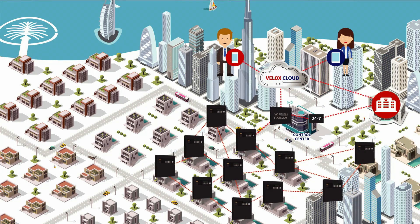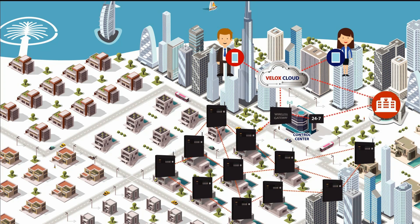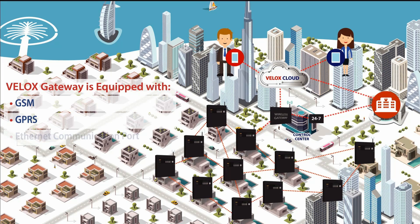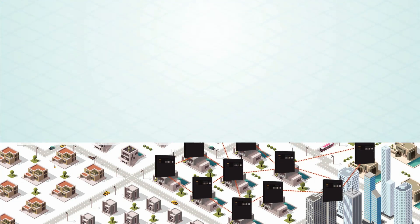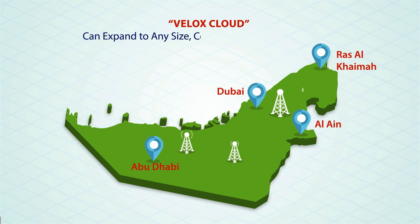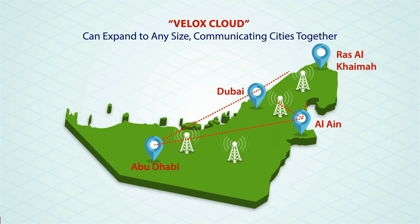Once the communicated signal reaches the wireless gateway, it can be processed to be sent to the Civil Defense over the Velox Cloud or via any existing 24-by-7 communication box. Where remote areas or buildings are encountered, the Velox gateway is also equipped with GSM, GPRS, and Ethernet communication ports to choose from. It is fast, reliable, and can expand effortlessly in the future to any size, communicating cities together over gateways hub on a WAN basis.